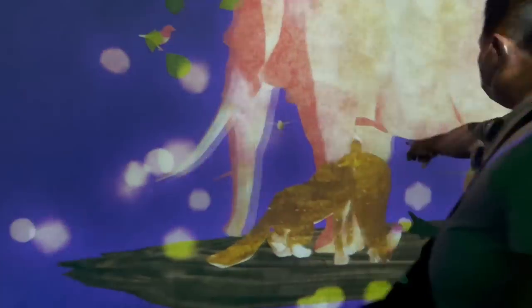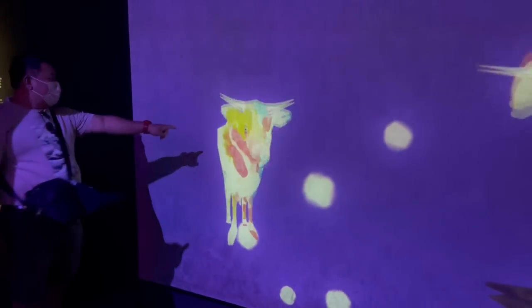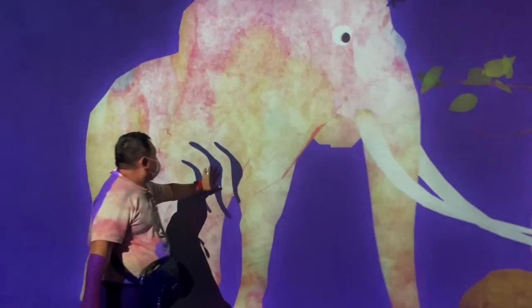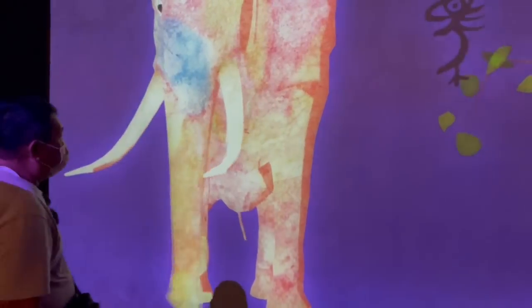When you touch the display, the animals transform — it became a bird, then a cow, then an elephant! You just touch it and it transforms. That's really cool.